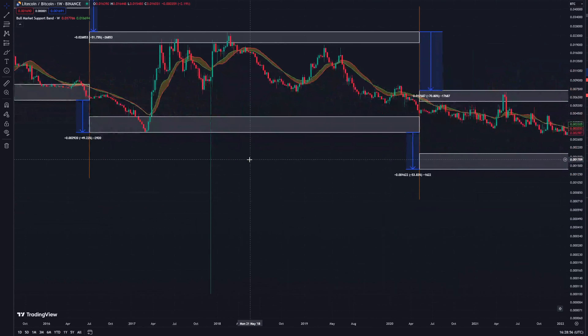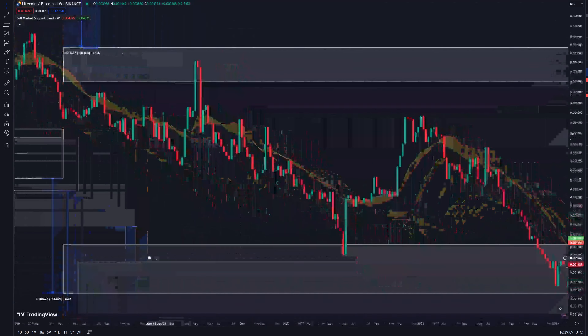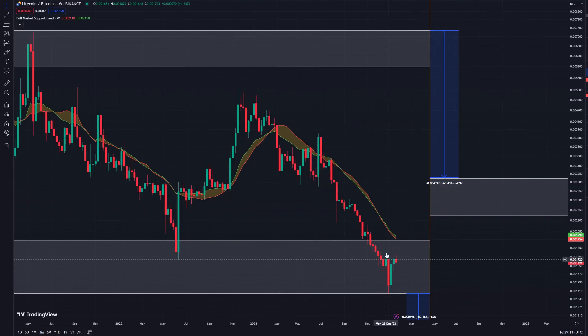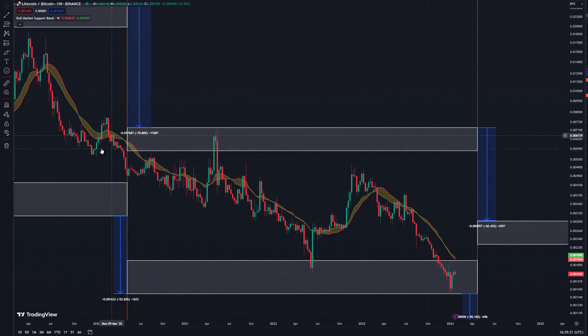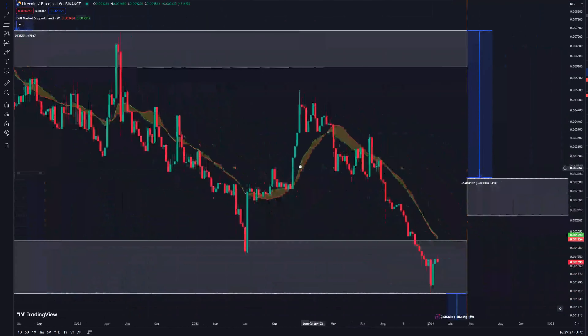Another thing to point out is that this first halving cycle saw Litecoin basically trade the Bitcoin halving at one of its lows during that cycle. This most recent cycle, it was very close to its low but it didn't actually get to this low until months afterwards, but it did eventually get below. And if we look at where we currently are, we actually are in this low, and funnily enough we've had a bit of a move to the upside leading into the halving, like we've seen before.